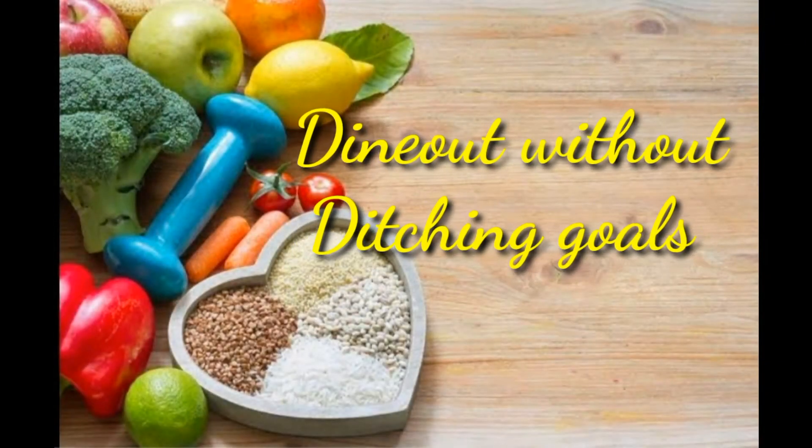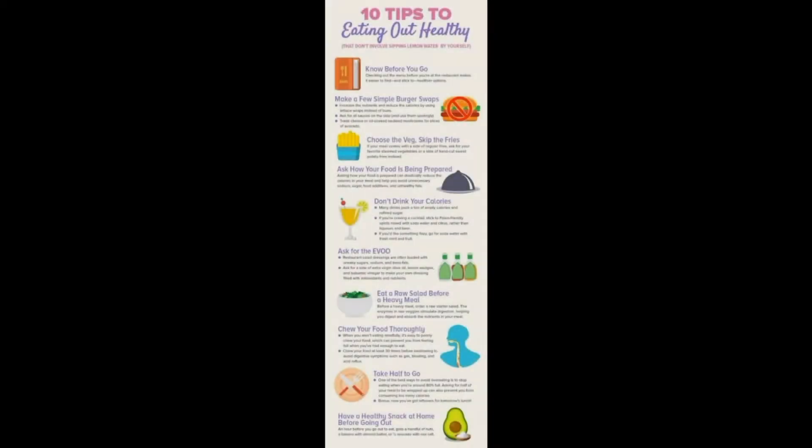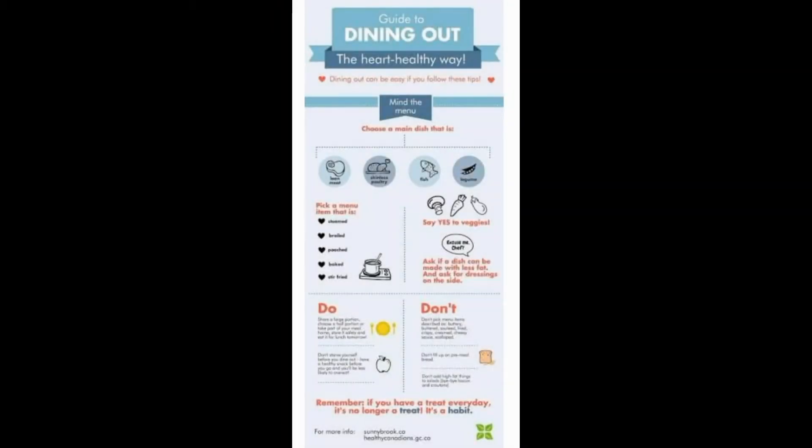11. Dine Out Without Ditching Goals. You can eat out and stick to your healthy eating plan. The key is to plan ahead, ask questions and choose foods carefully. Compare nutrition information, if available, and look for healthier options that are grilled, baked, broiled or steamed.